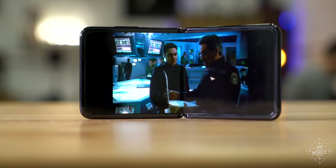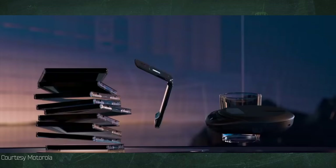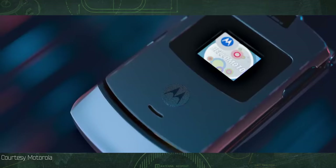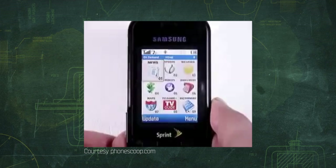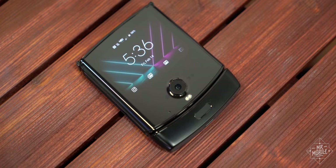It was the Battlestar Galactica reboot which taught us that all of this has happened before, and all of it will happen again. See, when Motorola released its first ultra-thin Razr, the V3, in 2004, Samsung was hot on its heels the very next year with its super-slim competition, the A900 — a phone that didn't have nearly as much brand cachet, but made up for it with better specs and better user experience. Well, Motorola closed out last year by resurrecting the Razr with a new folding screen model for 2019, and now Samsung has answered again with the Galaxy Z Flip.